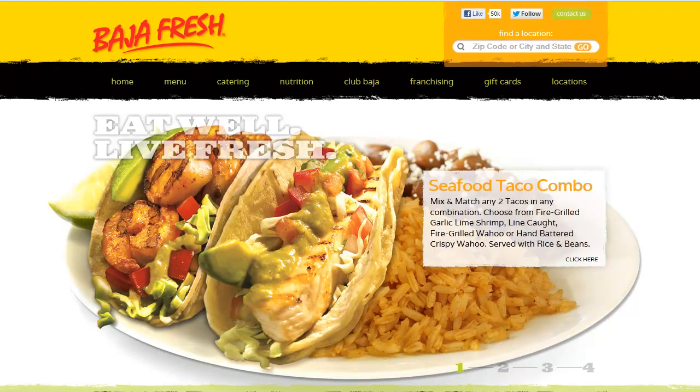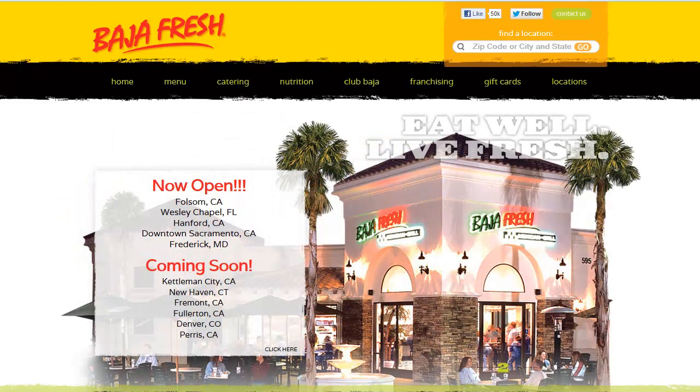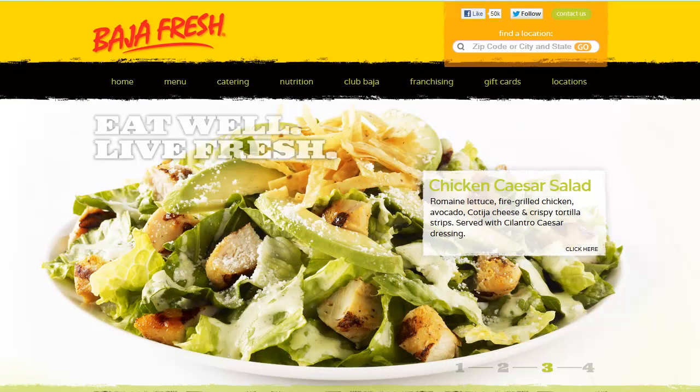Hello and welcome to RestaurantCouponsFinder.com's video on how to receive your coupons from Baja Fresh Mexican Grill. The first step you need to do is visit their website at www.BajaFresh.com.